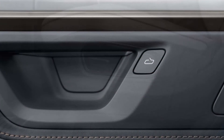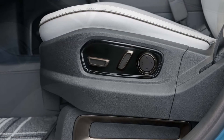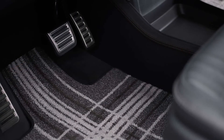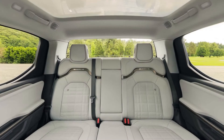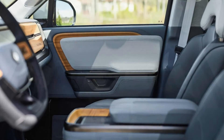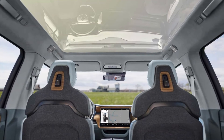Despite all the new equipment, the R1T's base price remains unchanged at $69,900, while the R1S rises to $75,900. Crucially, this means entry-level models fall under the $80,000 threshold for tax credits on new EV purchases, but both the R1T and R1S only qualify for a $3,750 credit.